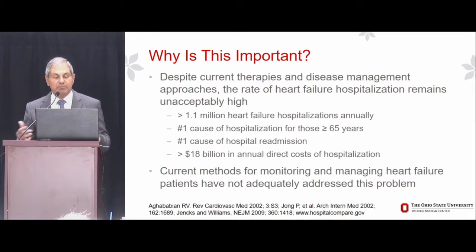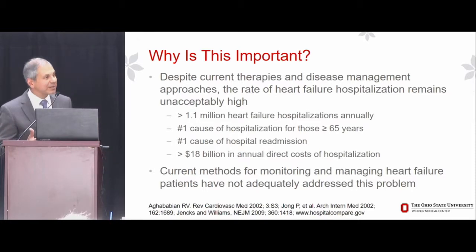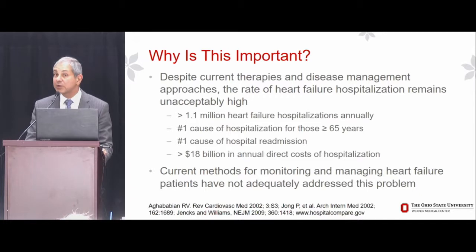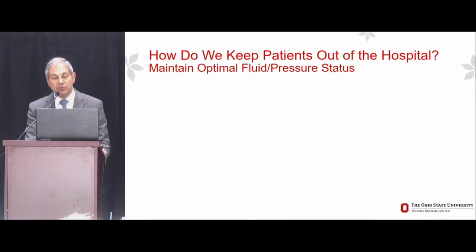Unfortunately, what we've been doing — our current methods for monitoring and managing heart failure patients — have not adequately addressed this problem. So we really do need a new paradigm.